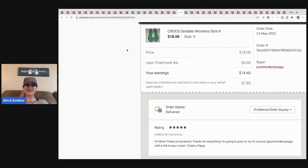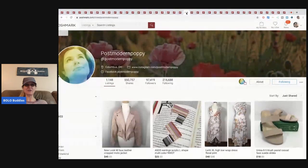These Crocs I got at a garage sale — I paid about five dollars, which for me is paying up a bit. They sold for eighteen dollars; Poshmark took three-sixty, so my earnings were fourteen-forty. I noticed the buyer's feedback when pulling up this video — I usually don't read my love notes on Poshmark. The comment said: 'Hi, wow these are fantastic! I'm going to post on my Instagram account Post Modern Poppy with a link to your closet.' I thought that was so cool — she advertised my Poshmark closet!